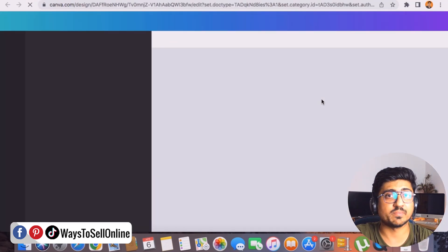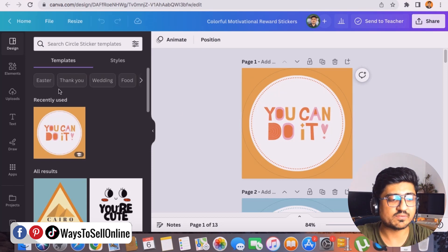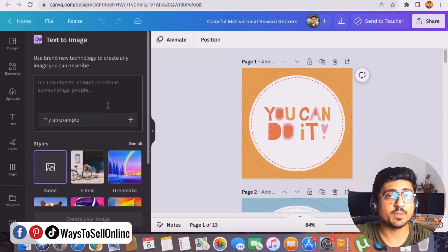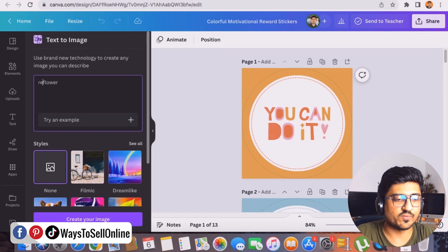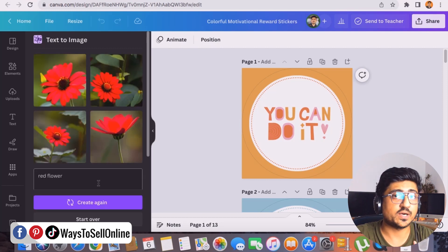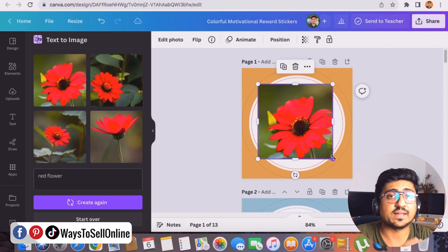From the Apps section, click on the 'Text to Image' AI app. This AI tool converts your text into an illustration you can use anywhere in your design. For example, type 'flower' or 'red flower' in the text field and click 'Create your image.' After a moment, the AI bot generates flower images. You can click on any generated image, place it in your design, create the sticker, download it, and upload it to Etsy.